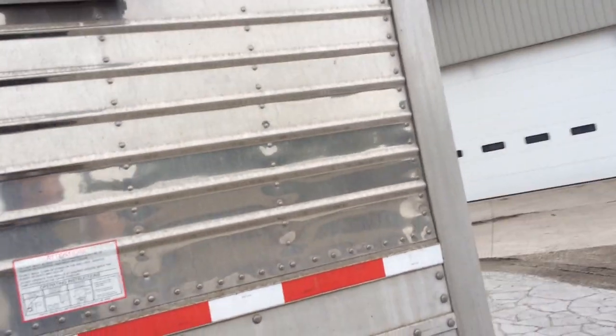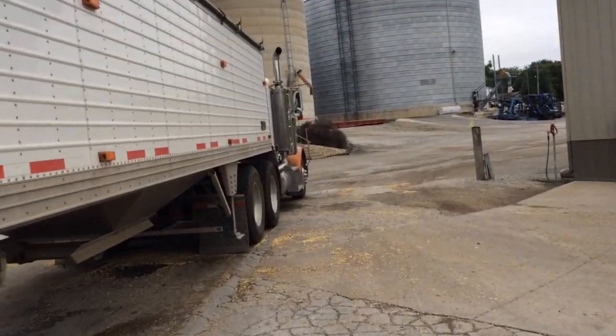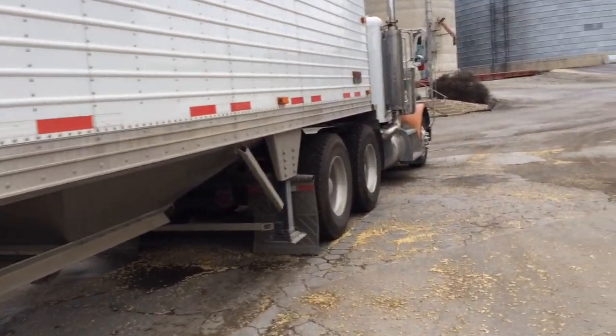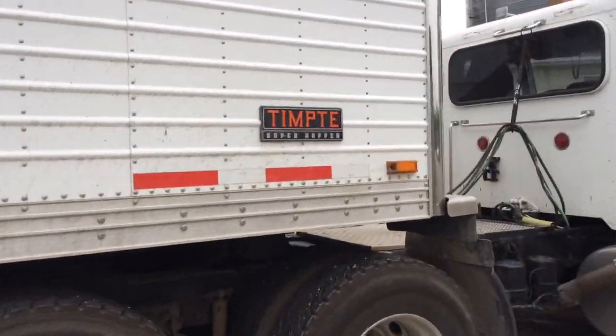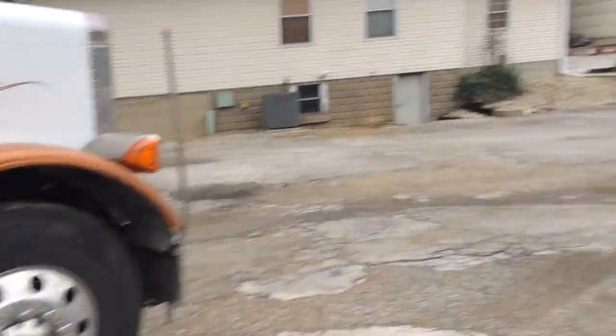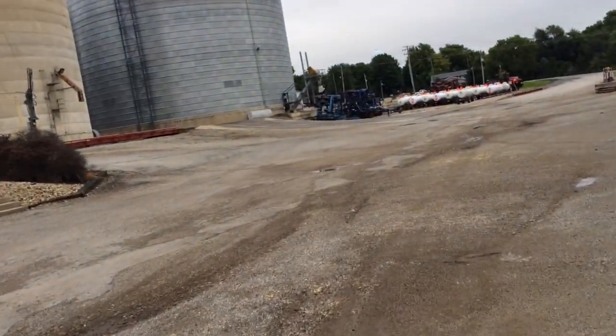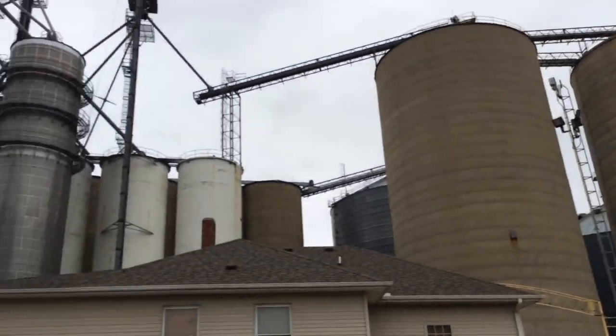I'm out taking a little walk to try and walk off the cheesy potatoes and the sweets that I've been eating over the last couple days. Here I am, walking around town, checking things out. Figured I would swing by the grain elevator. These things are off the hook.